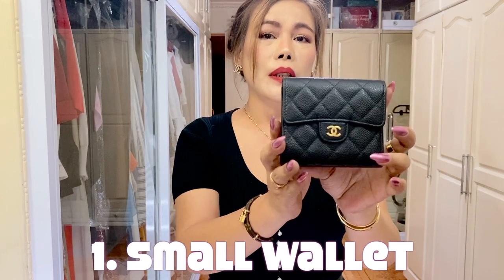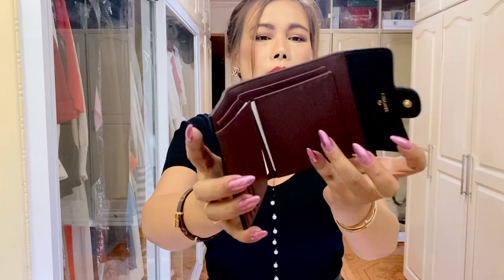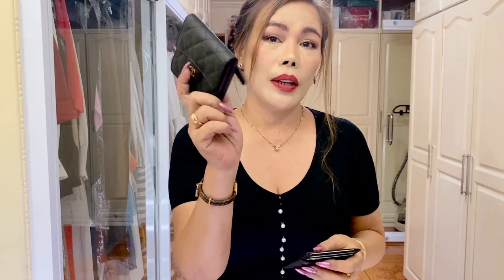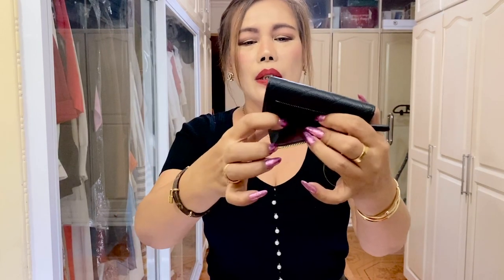The first piece I recommend you buy to start your luxury collection is a small wallet. Small wallets can fit in every single bag — mini bags, small or big bags. You can also load in cards because they have card slots. If you don't carry many cards and don't have a card holder, you can put your credit cards or whatever cards you have in the small wallet. I want to share my recent purchase from YSL — this is called the YSL card holder, and it also has a coin compartment.